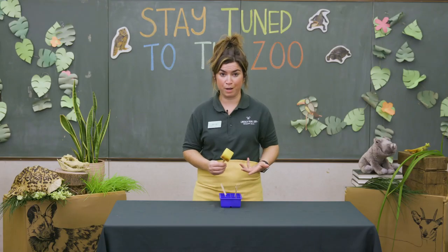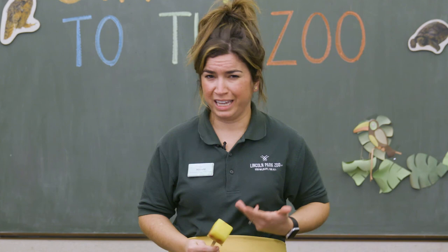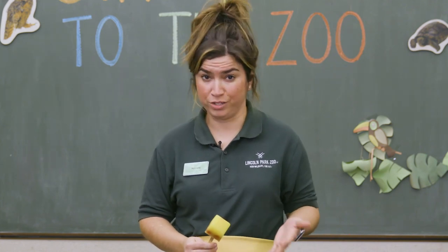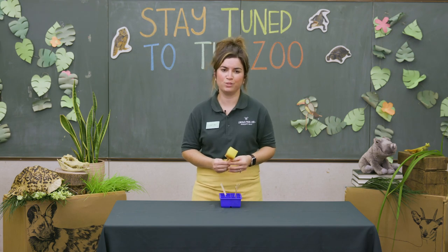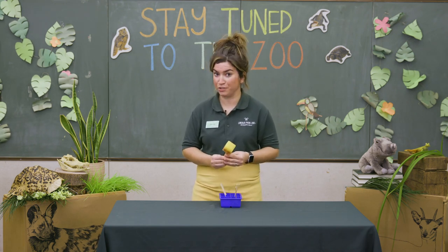Now is the best part — eating your ice pops! What did you use in yours? How did they turn out? Can you think of any other ways to use food enrichment in your daily life? Thanks for watching. Stay Tuned to the Zoo — subscribe to our YouTube channel to see new episodes every Tuesday and Thursday.